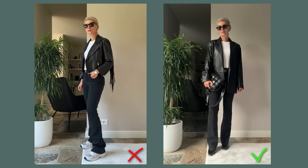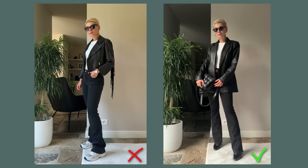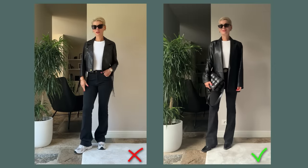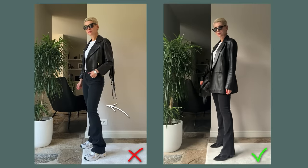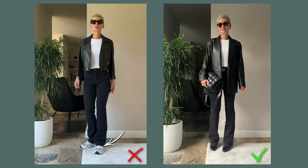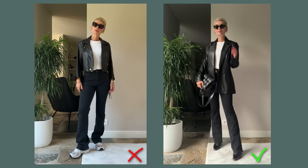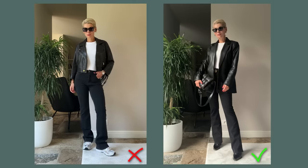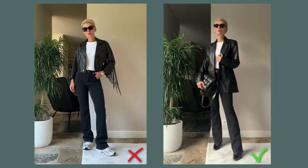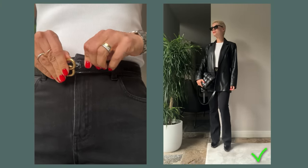In the first outfit I paired jeans with chunky new balance sneakers and a cropped leather biker jacket. We've got two fitted items in one look — the jeans sit quite tight plus the biker jacket is quite fitted and cropped. Chunky sneakers don't work with the slightly flared long hemline of the jeans, so the silhouette doesn't really look balanced and the overall impression is quite frumpy.